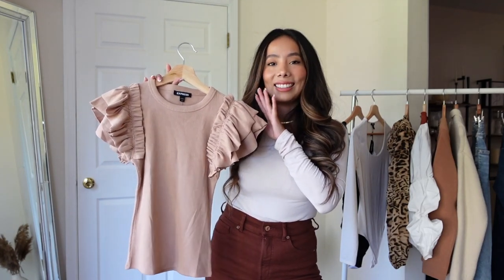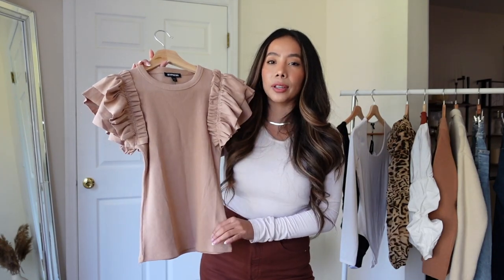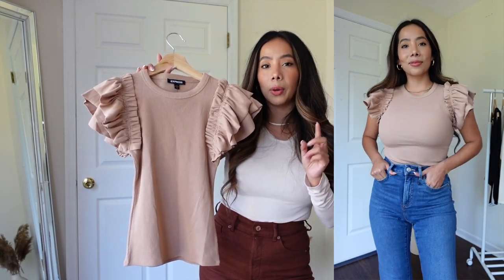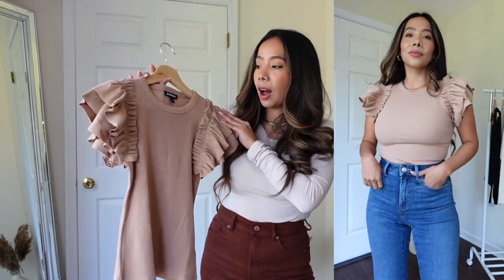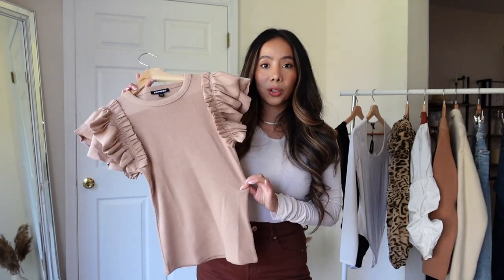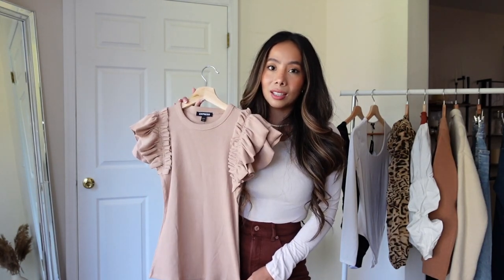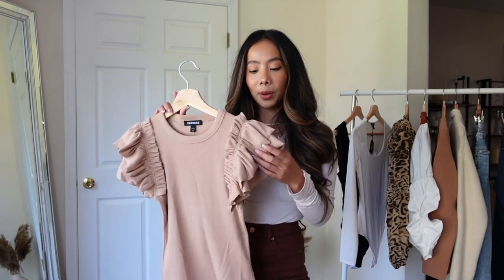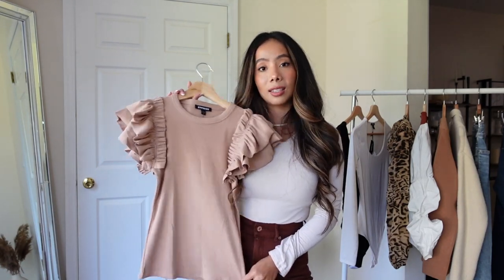Next we have this gorgeous ruffle top. You guys know I love ruffles, so when I saw this I needed to have it. I got this in the color tan, but they do have different colors online. I believe the white and brown ones are on sale for under $30; this color is closer to $35. The ruffles on the shoulders are so beautiful, and I love that this is super stretchy and comfortable. I can totally see this with a pair of jeans and a blazer or cardi, or even with shorts or white denim jeans for spring and summer.